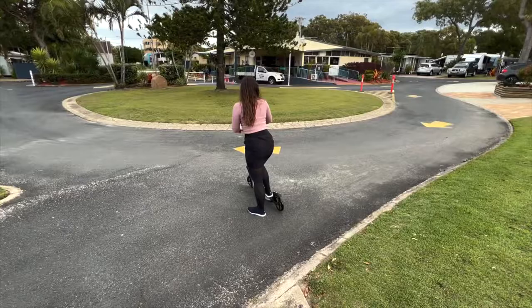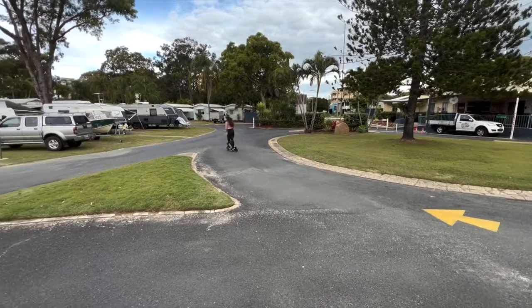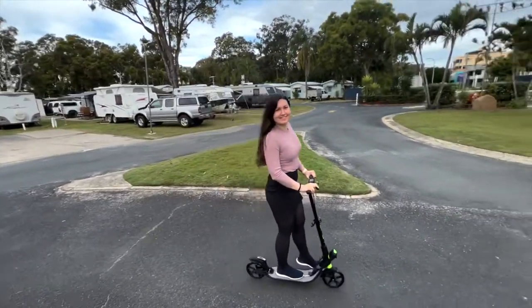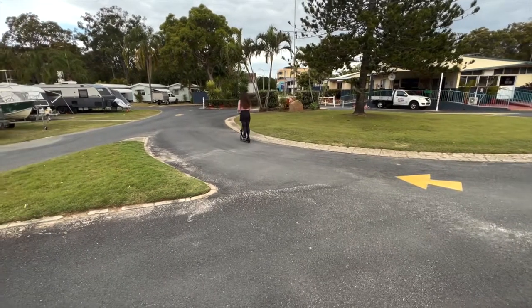There are a few factors one should consider when buying a commuter scooter. The most important being the size of the wheels. For a comfortable ride, they should be at least 200mm in diameter. What's more, the bigger the wheels, the less likely you are to be bothered by small bumps in the road or trip over uneven terrain.